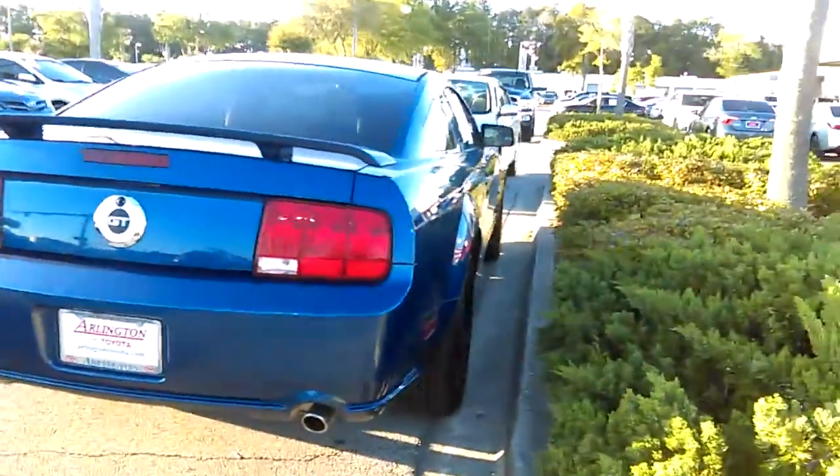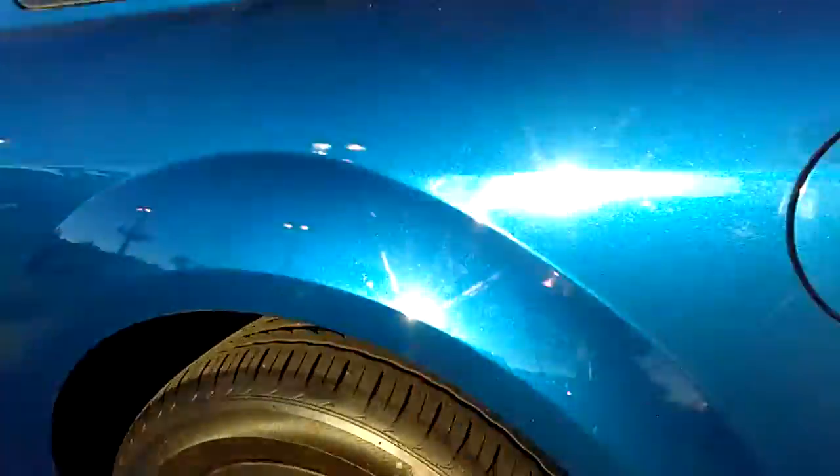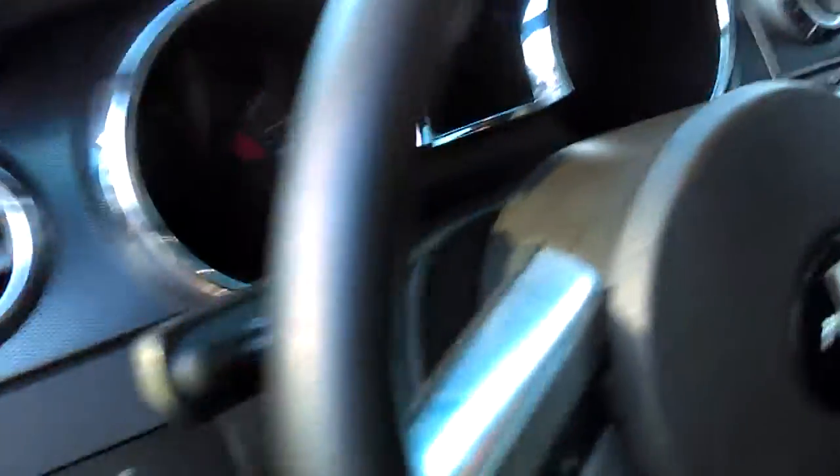I'm just going to kind of show you the vehicle itself. If you would like to set up a time to actually come by — here's the tread on the tires for you, and the rims. If you'd like to set up a time to come in, just let me know. I am here most days 9 to 9.